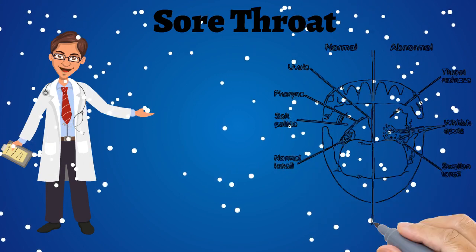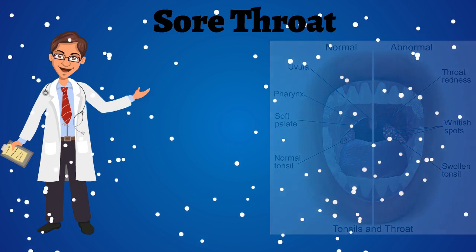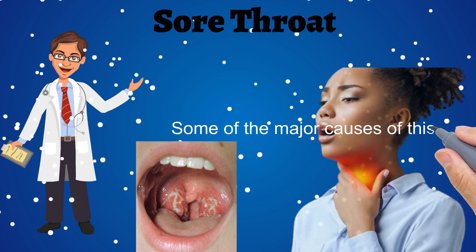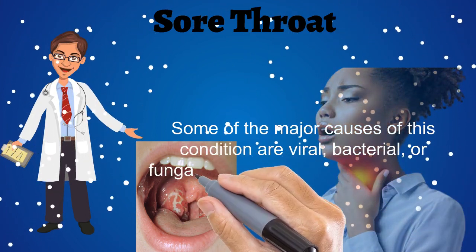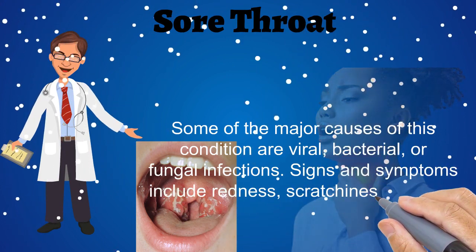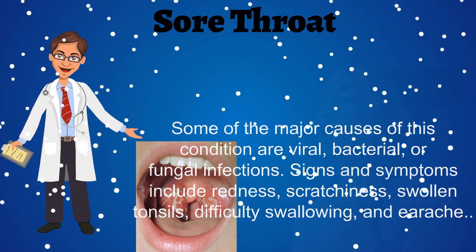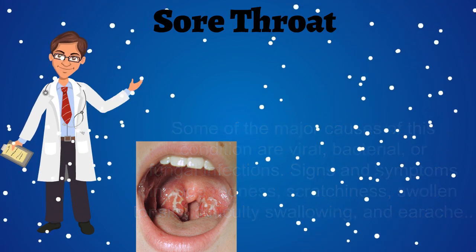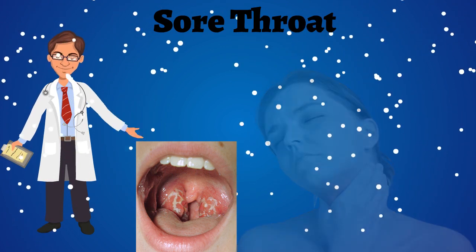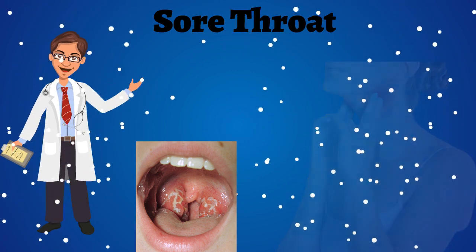Dealing with a sore throat can be very painful and inconvenient, especially if your body is weak from fighting the flu. Some of the major causes of this condition are viral, bacterial, or fungal infections. Signs and symptoms include redness, scratchiness, swollen tonsils, difficulty swallowing, and earache. Normal home remedies will help to eliminate the trouble-causing bacteria and viruses in your throat, as well as bring down swelling and irritation, easing your sore throat in the process.